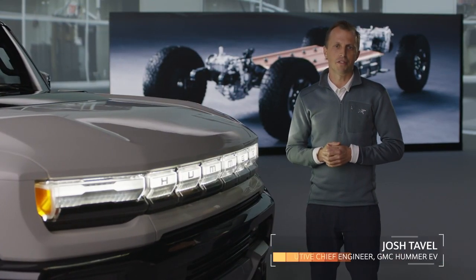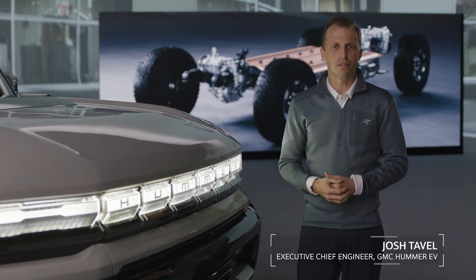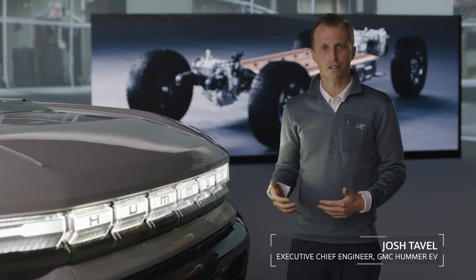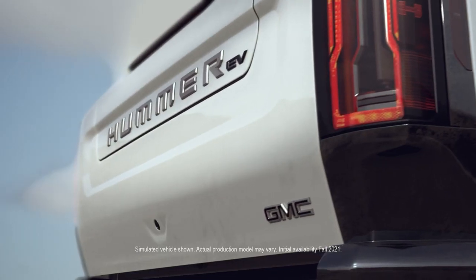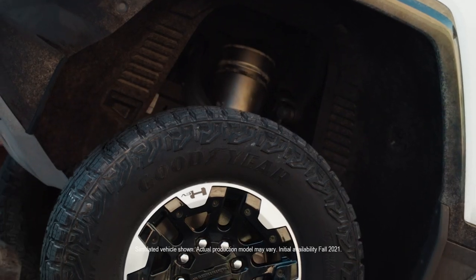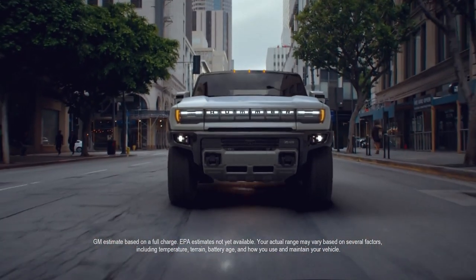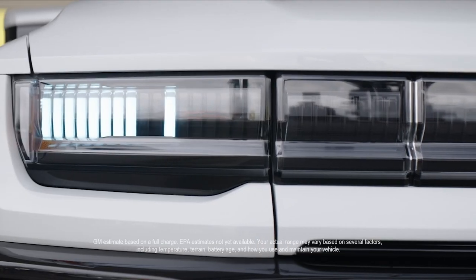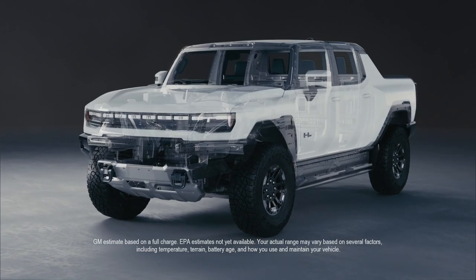I remember the first time I drove an electric vehicle. Since that moment, I've been convinced that EVs are the way of the future. I've subsequently led the charge that not only can you have an awesome vehicle that rivals its internal combustion counterparts, but one that massively raises the bar while creating a more sustainable future. It's simply a better experience — instant torque, crazy power, Ultium fast charging capability, and the structure is now one with the propulsion system.